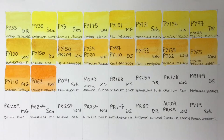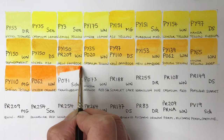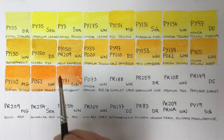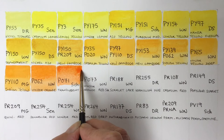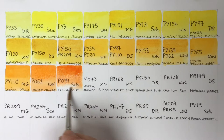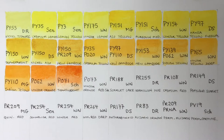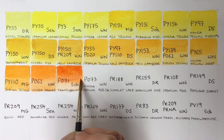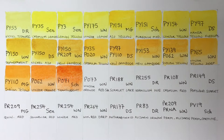Next we've got Schmincke Translucent Orange, which is semi-transparent, so good for glazing. This one is made from a pyrrole pigment, as a lot of the orange and red shades are — made from a group of pigments called the pyrroles. They're modern pigments, discovered in the 1980s. It's called Translucent Orange by Schmincke, but other brands call it Transparent Pyrrole Orange.